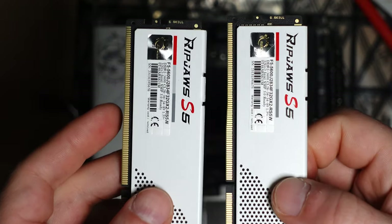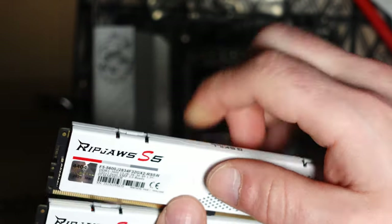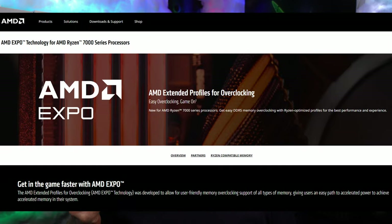That memory looks really sweet and white, it matches the motherboard, but it's not AMD compatible. It's not Expo compatible. I can run XMP mode, it runs at the correct timings, but it runs hot. My CPU runs super hot, slow boot times, and maybe not fully stable.